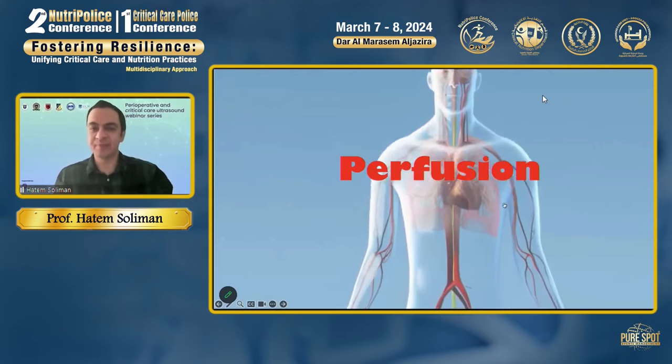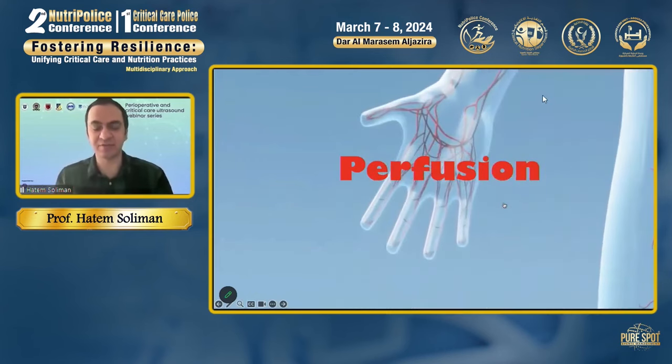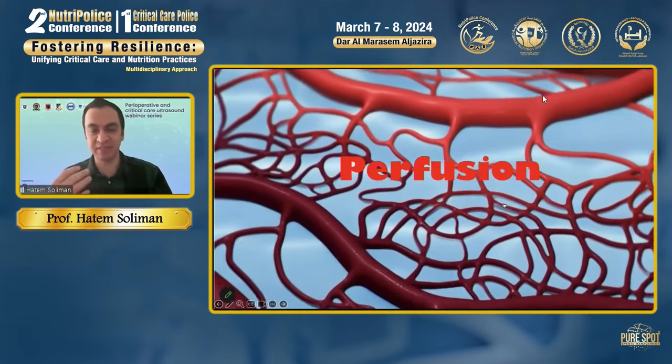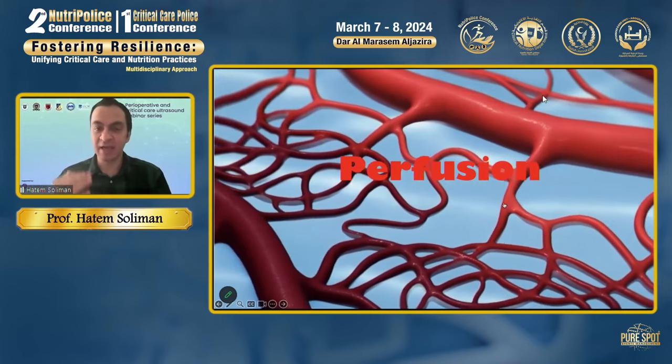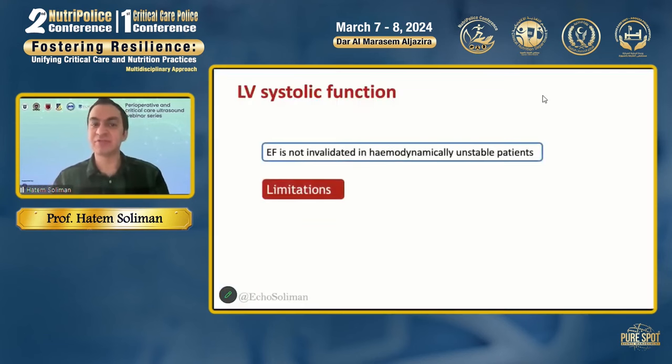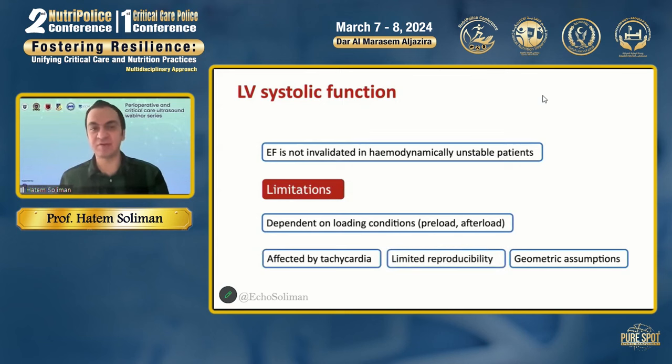When I approach a patient in critical care, especially in cardiothoracic critical care, I usually think in matters of perfusion. The first question in a very unstable patient is: how is the perfusion? Is the perfusion adequate or not? By perfusion, I mean cardiac output. But traditionally, when we looked at LV systolic function by echocardiography, we utilized ejection fraction. However, ejection fraction is not validated in critically ill patients because it changes with preload, afterload, and heart rate.